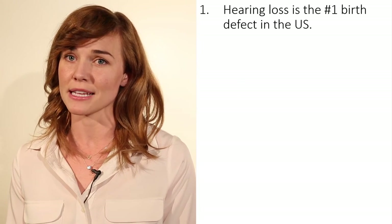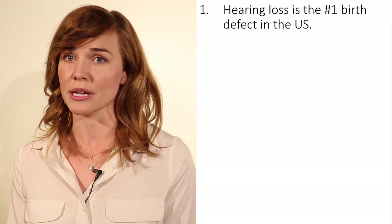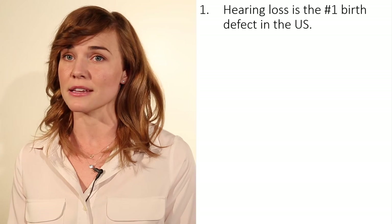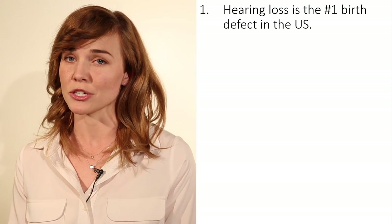Why is the hearing screening an important part of the well-child exam? There are a few reasons. First, hearing loss is the number one birth defect in the United States. In the U.S., nearly 33 babies are born every day with permanent hearing loss, and one in a thousand have profound hearing loss. Another two to three in a thousand have partial hearing loss.